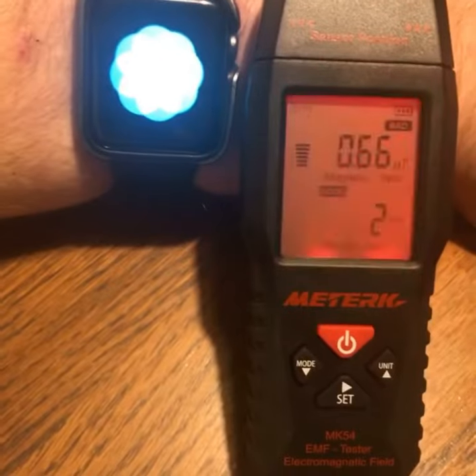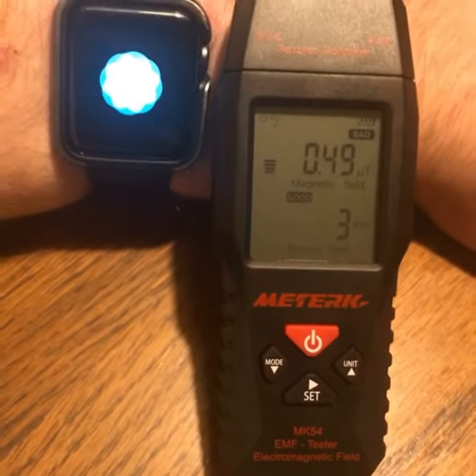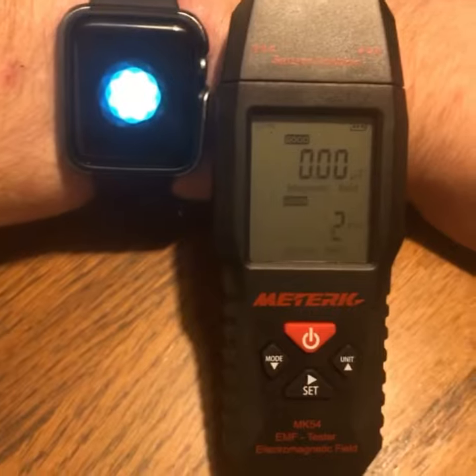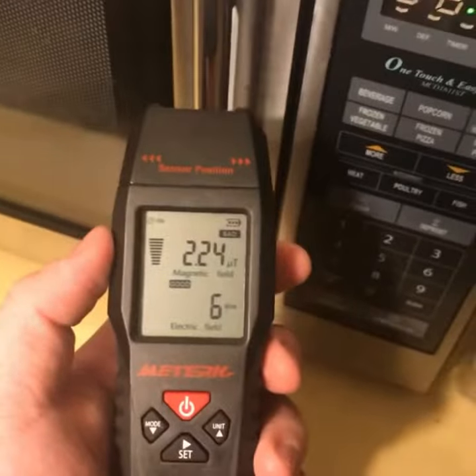Awesome. Probably my shortest and most complete YouTube video yet, as far as color scheme and all that. Pretty good. Now let's do a microwave test.